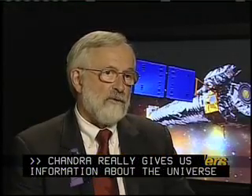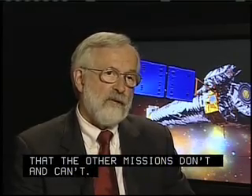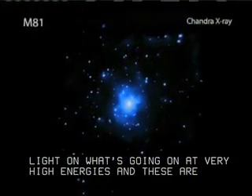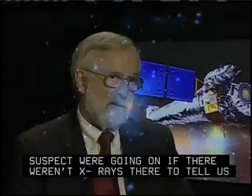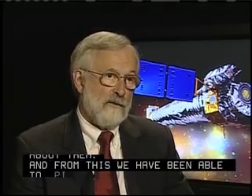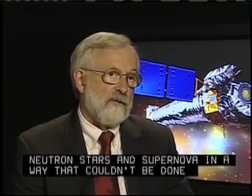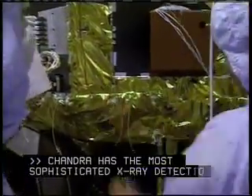Chandra really gives us information about the universe that the other missions don't and can't. Its X-ray sensitivity sheds light on what's going on at very high energies, and these are processes that you wouldn't even have suspected were going on if there weren't X-rays there to tell you about them. And from this, we have been able to pin down black holes and neutron stars and supernovae in a way that couldn't be done without this type of instrument.